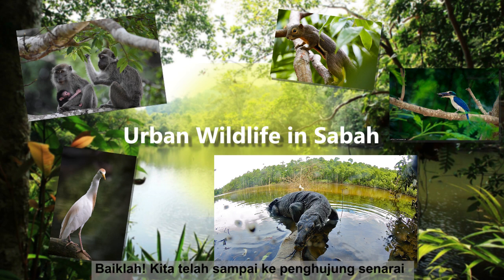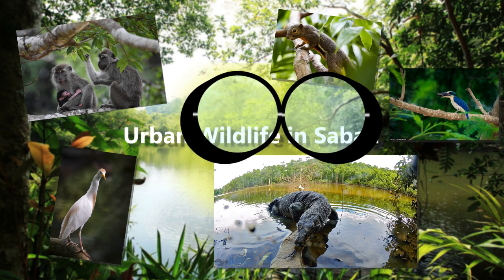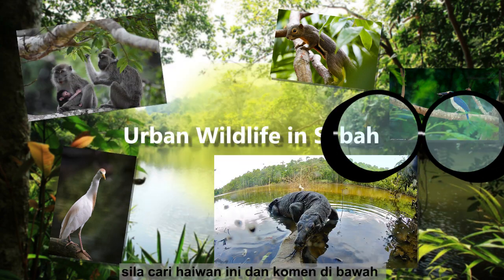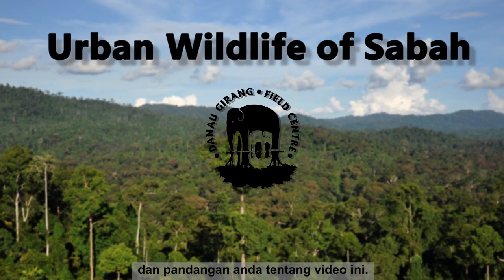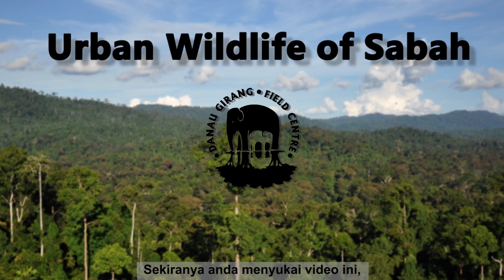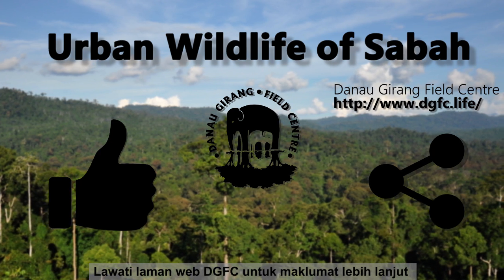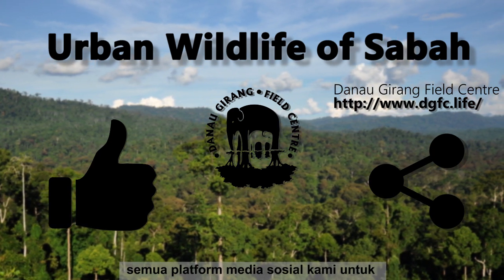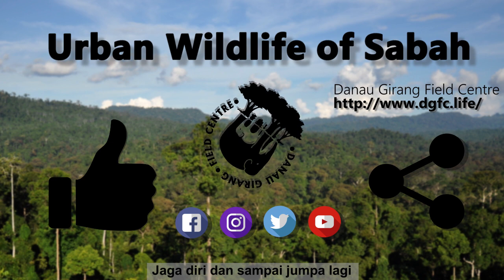Well, that comes to the end of our list of 5 urban wildlife that can be spotted around you in Sabah. We really appreciate you taking some time to watch this video. Hopefully, you have learned something new today and become more aware of the wildlife that is around you. And as a challenge, try to spot these animals for yourself and tell us down in the comments below on what you managed to see. Kindly share your thoughts and feedback about this video too. If you like this video, don't forget to click the like button and share it with your friends and family. Visit us on our DGFC website for more information and follow us on our social media platforms for more on the wildlife of Sabah. Do take care and we'll see you guys soon in the next video.